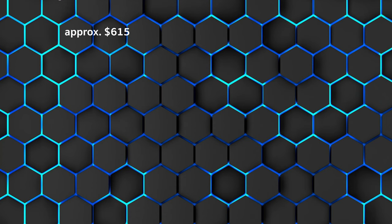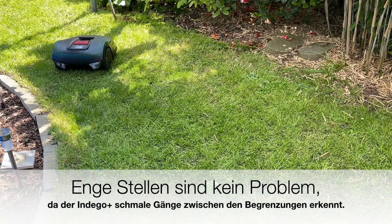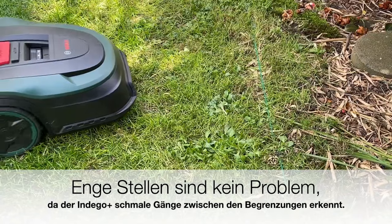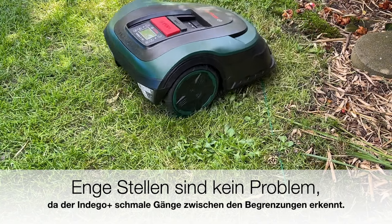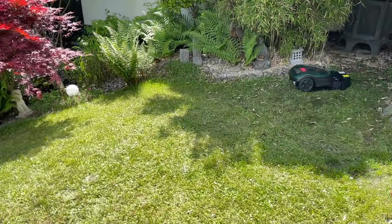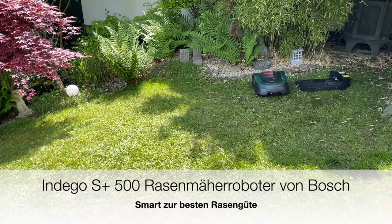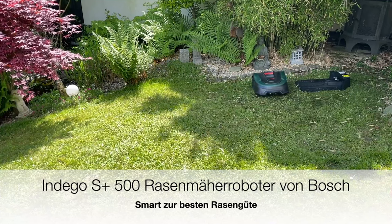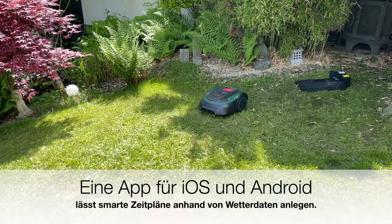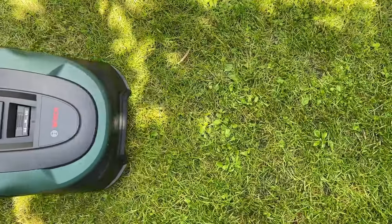Strengths: also manages narrow passages, comes well to edges, automatic mowing schedule possible, and multi-zone function. Weakness: slopes sometimes problematic. The Bosch Indigo S Plus 500 mows your lawn in parallel paths, resulting in a thorough and clean cut. You activate a separate function for the edges, as well as if you want to mow multiple zones. In auto-calendar mode, the Bosch even creates its own map, including a mowing schedule.